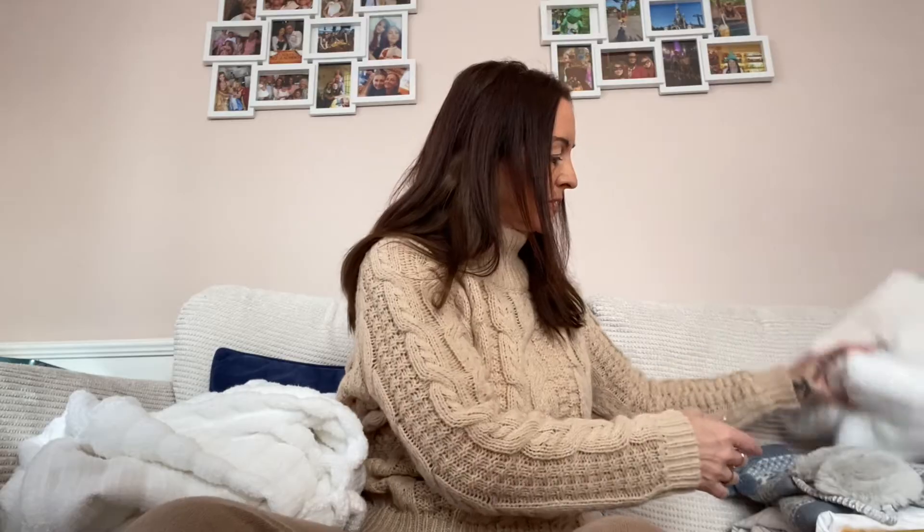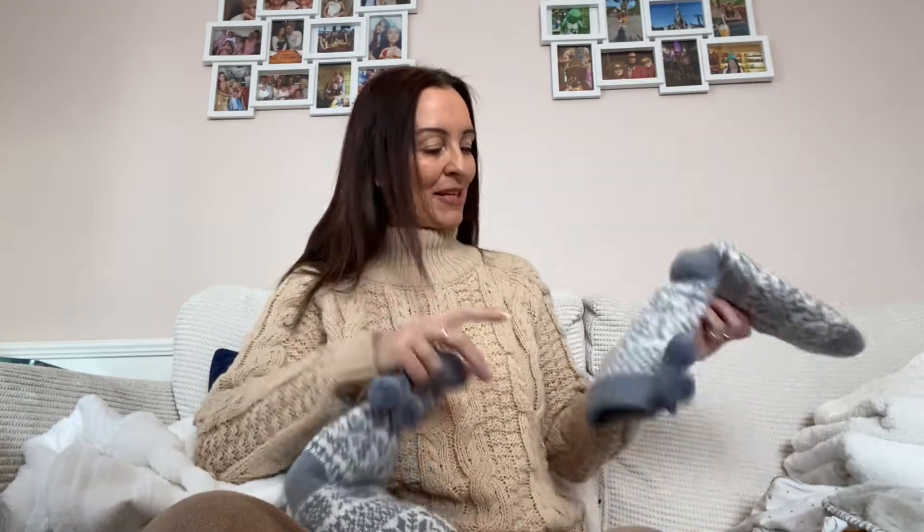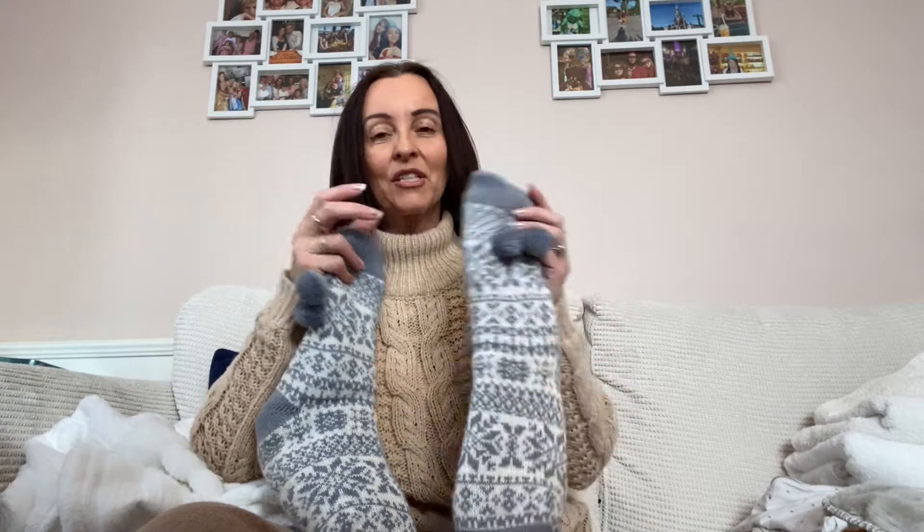Okay, next up — my other daughter Zoe, among the abundance of presents she treated me with this year, she bought me these little beauties. Once again I cannot even wear them for long. Harriet, when her little feet get cold, puts them on and they come right up to her knees, but even she cannot keep them on for too long. They are literally thick fur throughout.